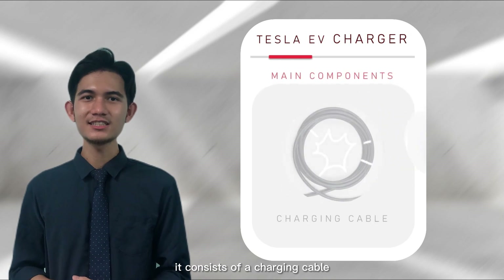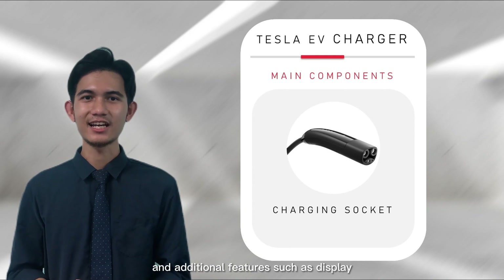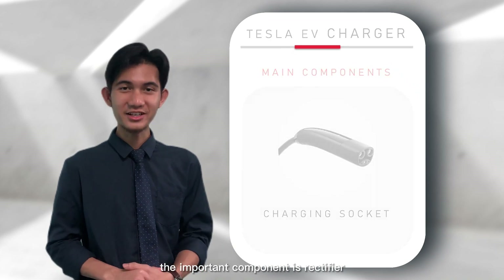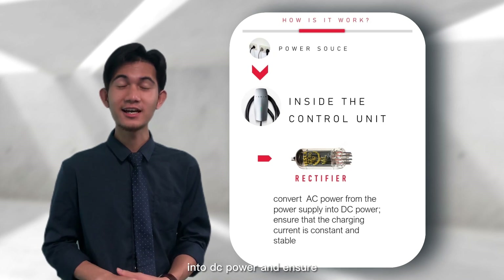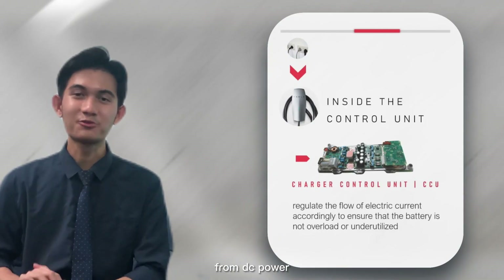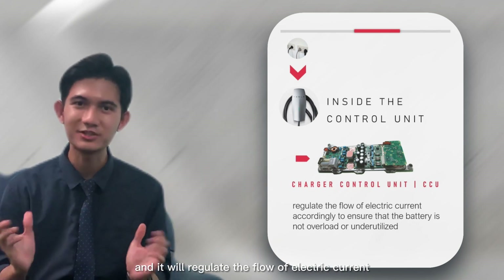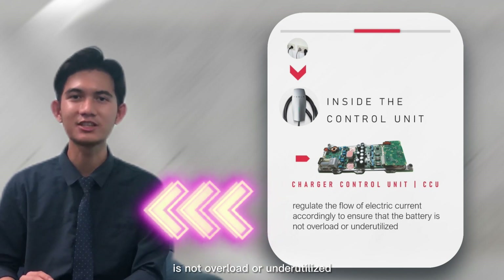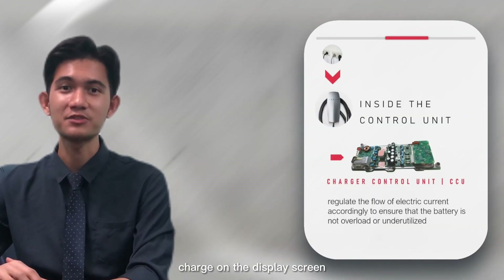It consists of a charging cable, charging control unit, rectifier, charging socket, and additional features such as a display screen and wireless connectivity. The most important component is the rectifier, which converts AC power from the power supply into DC power and ensures that the charging current is constant and stable. The DC power generated is then transferred to the charger control unit, which regulates the flow of electric current accordingly to ensure that the battery is not overloaded or underutilized. It also displays the battery state of charge on the display screen.